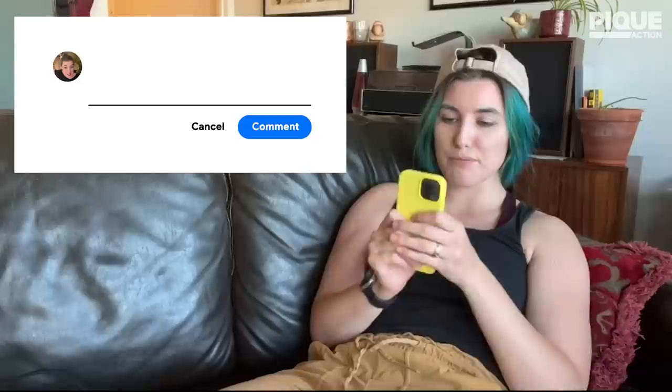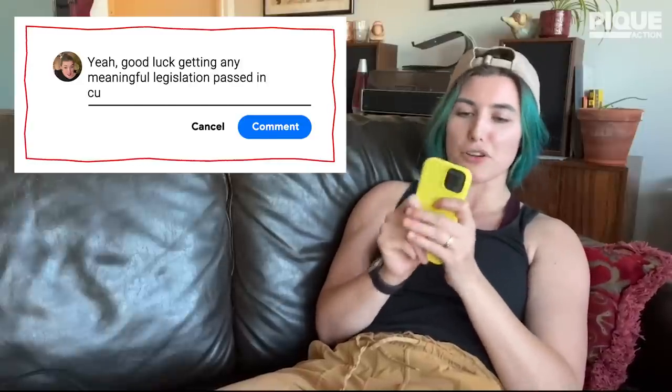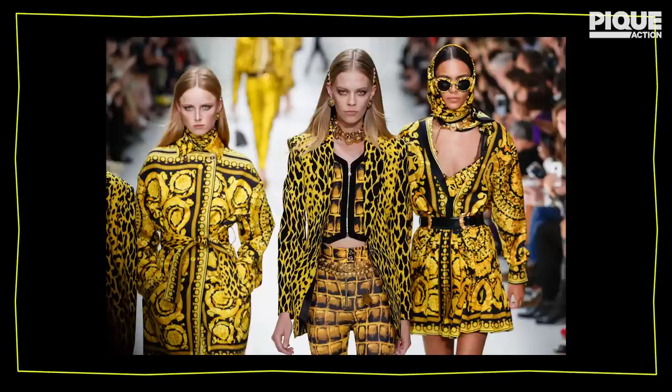Yeah, good luck getting any meaningful legislation passed in current year. Well, right now the EU is working on an absolute banger of a fashion act that makes it way harder for companies to hide their horrible fashion crimes — not those, like human rights abuses. Way less sexy. And now that they're doing it in Europe, of course they're doing it in New York and California — which is pretty much the definition of fashion, right?